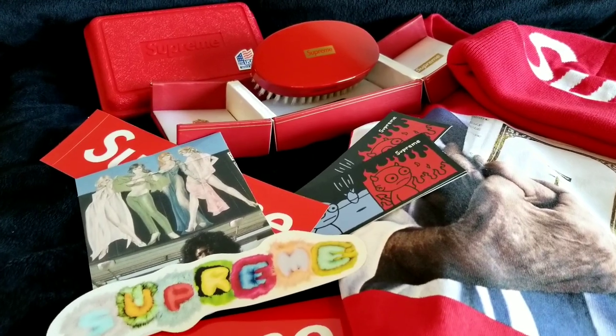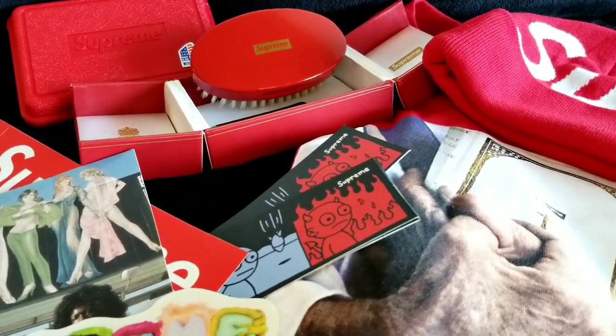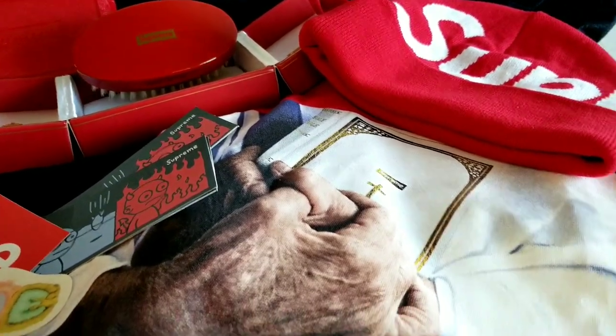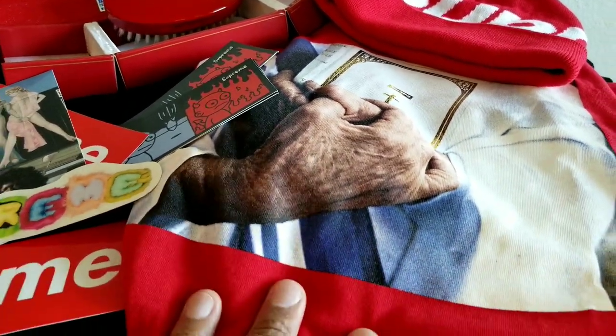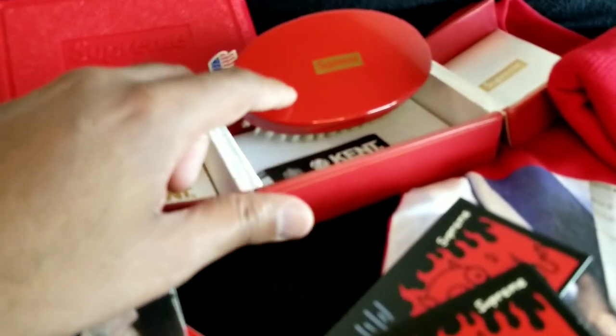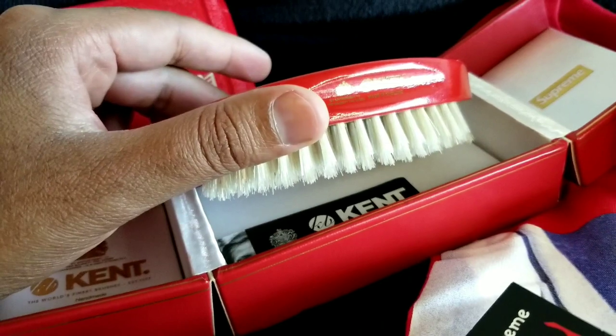We're back with another video — this is the week 7 cop. I got quite a few items: the big logo beanie, the Bible T in red because that looked the sickest, the dopest. And I also got one thing that nobody else wanted to get, and that is the cant brush. Let me show you guys this thing in some detail.